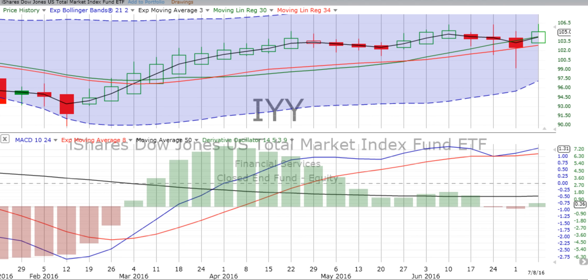You are listening to ChartingWealth.com's weekly review and forecast for the week beginning Monday the 11th of July 2016. We always start with IYY, which is the iShares Dow Jones U.S. Total Market Index Fund — an exchange-traded fund that tracks all the stocks in the market.